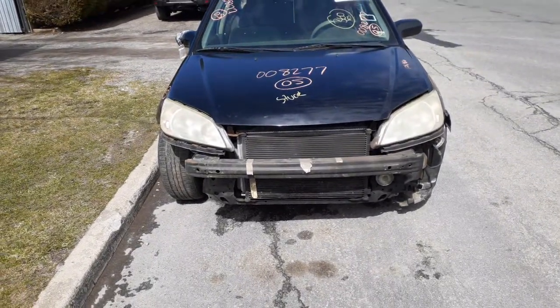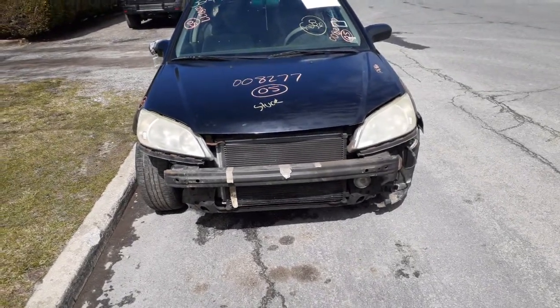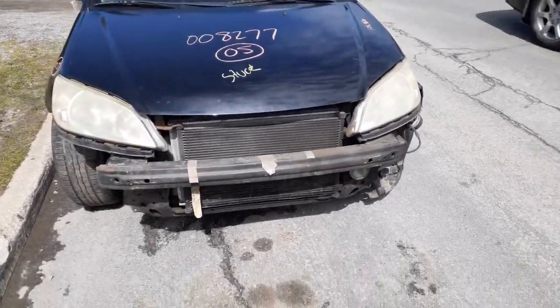As you can see, the bumper's ripped off in the front there. You do have a good radiator condenser. Got a pair of headlights and a hood with the hinges, and the rest of the car is junk.